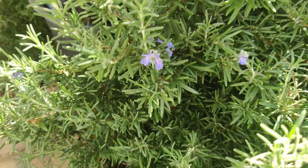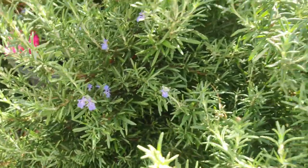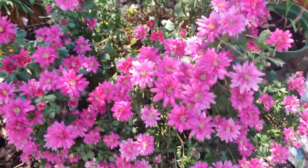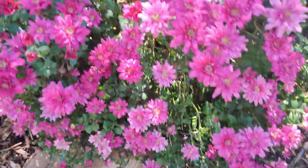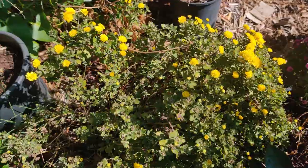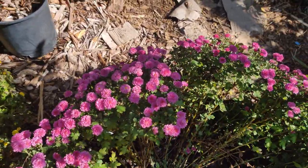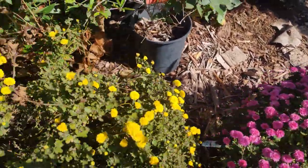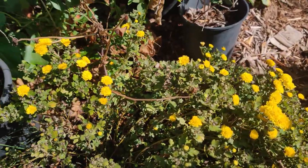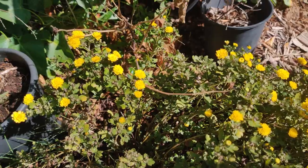My rosemary is starting to bloom again, which is great — it's a huge bush. Over here my mums are blooming again finally, they look so pretty. I've got more mums in yellow, some more pink ones — I just love them. They actually help to get rid of a lot of pests, more than marigolds do.